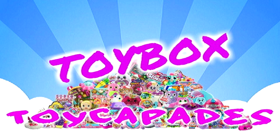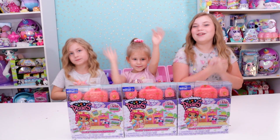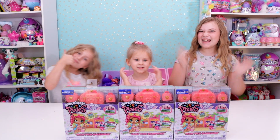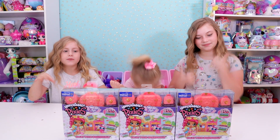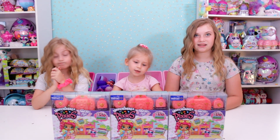Toy Capades Toy Box. Today we're opening up some Hatchimal Pixies. These are the Vacay Style and this is the Vacay Pixie Boardwalk. They recently went on sale so we picked them up.